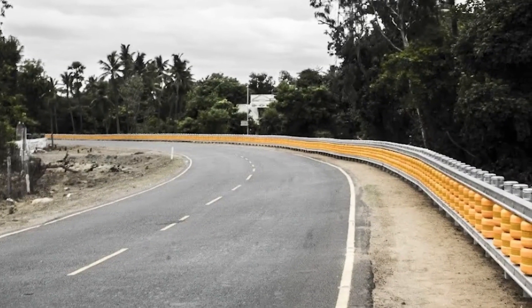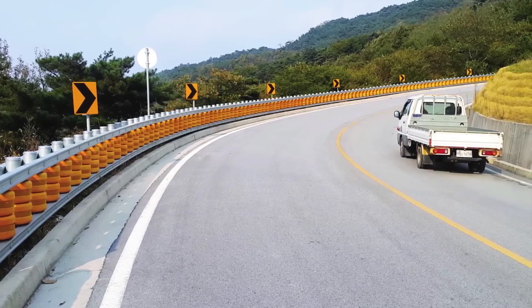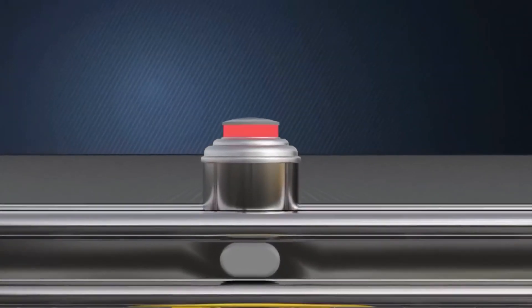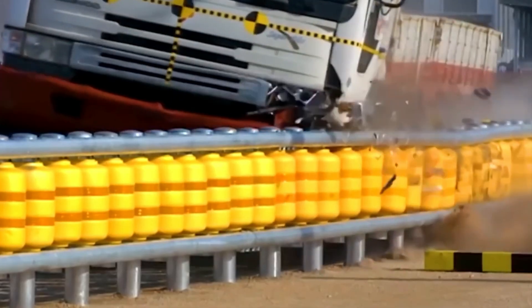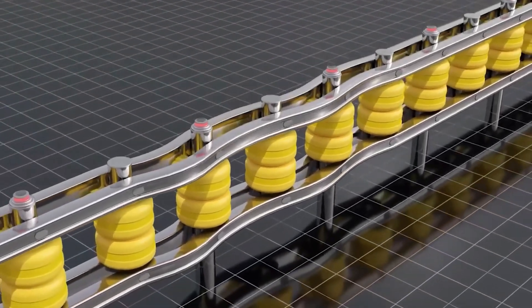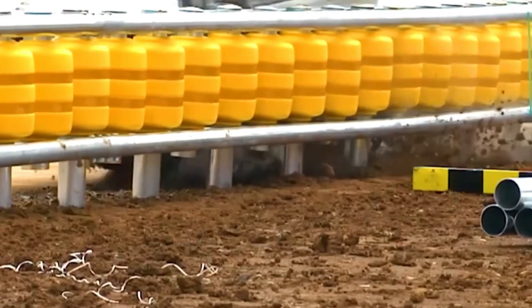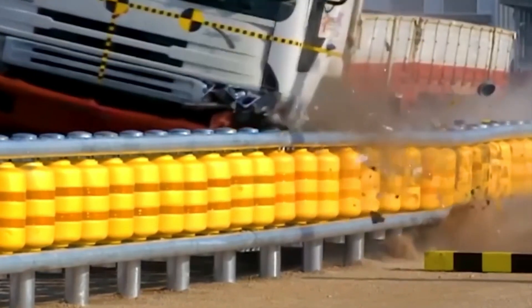Tests show these barriers can handle medium crashes without needing much fixing or replacing — a big money saver. They can also be adapted to fit different places by adding or removing rollers. If visibility is an issue, they can even have solar-powered lights or speed displays added, ensuring everyone on the road knows what's ahead. These barriers are like superheroes, taking hits and keeping everyone safe.